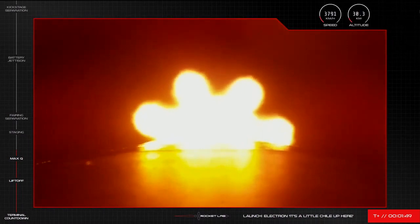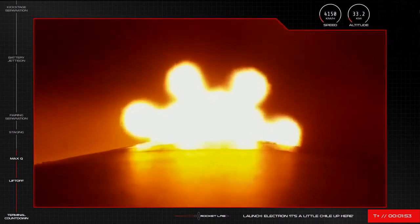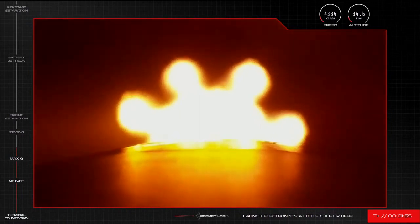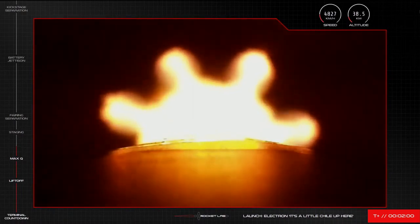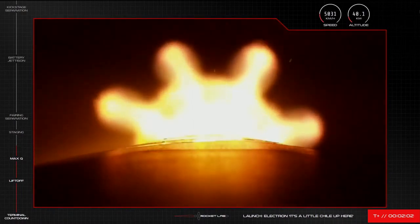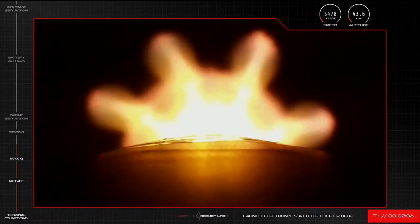Altitude is 30 kilometres, speed is 1.3 kilometres per second. AOS Chatham Station. First up, the nine Rutherford engines will throttle down before shutting off completely, otherwise known as main engine cut off or MECO.